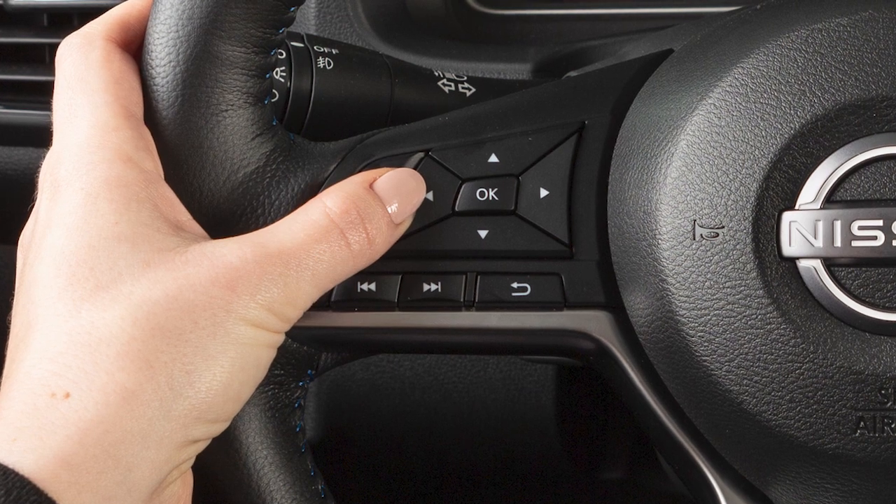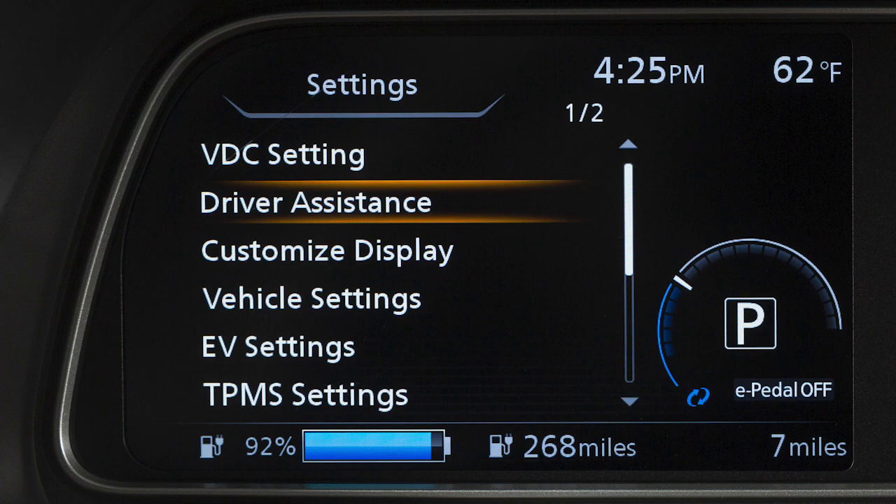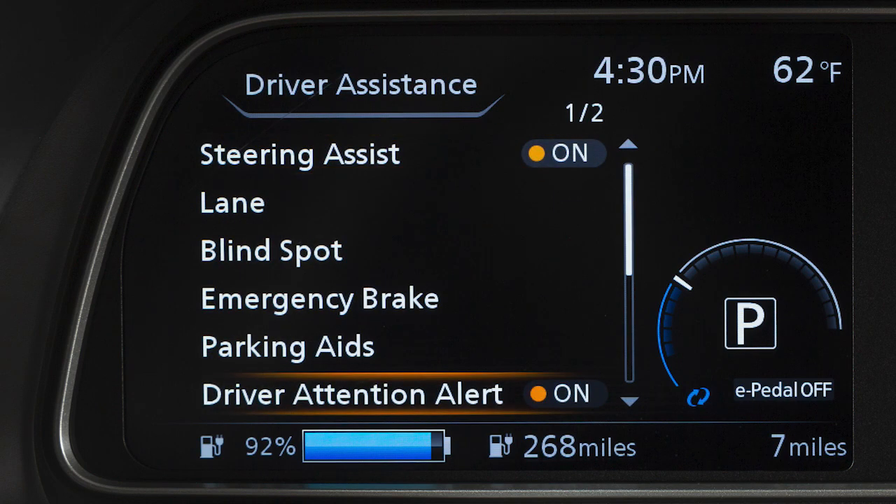To enable or disable the system, use these controls to select Settings, then Driver Assistance, then Driver Attention Alert to toggle the system on or off.